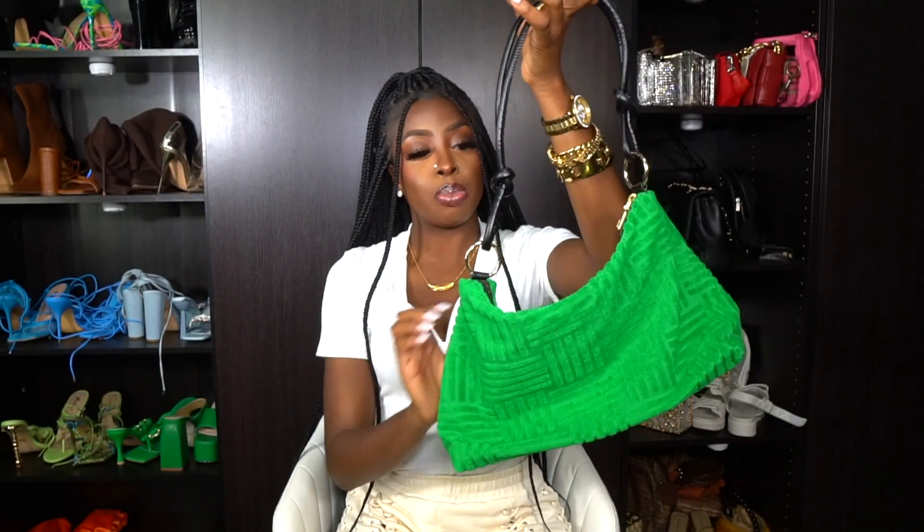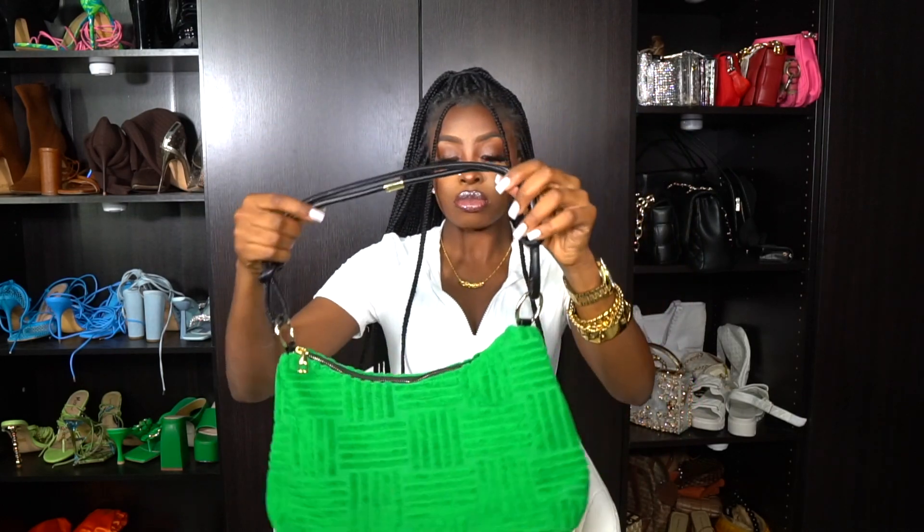I picked up this green purse right here — it has gold hardware, a black strap with knots on it, really cute. I don't really have that many green purses and this is giving what it's supposed to give. It's very big and roomy inside. The pattern gives the purse a lot of flair. I'm going to pair this with some of my green shoes because I have green heels but no green bag — so here we go.